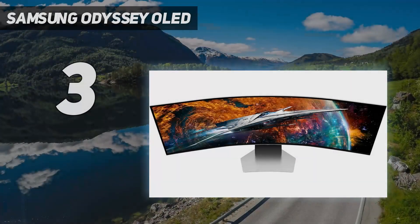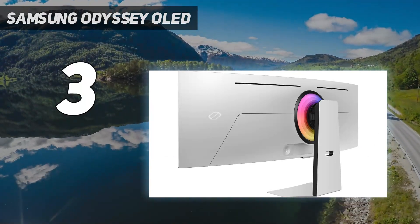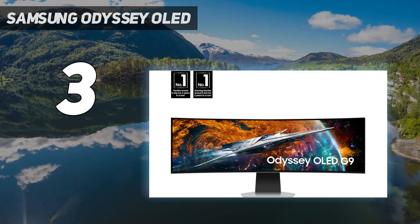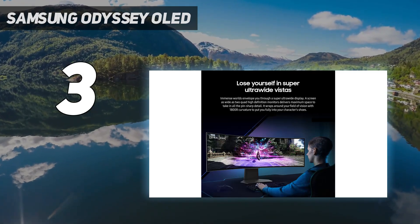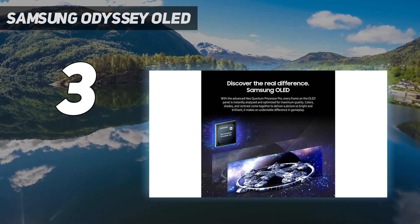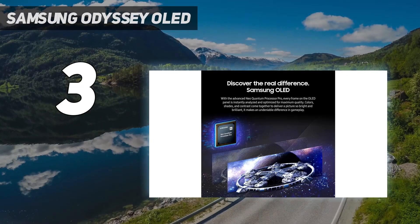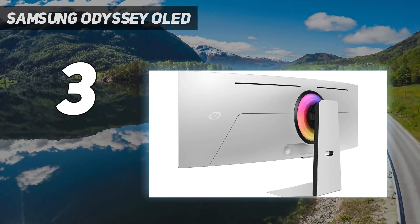At number three: the Samsung Odyssey OLED. The Samsung Odyssey G9 has always been an expensive gaming display, and that hasn't changed with this new refresh. Now with an OLED panel, this refresh to the line is probably even worth the investment, improving on its predecessor in nearly every way. When paired with the right graphics card — you're going to need a powerful PC to drive this one — titles like Forza Horizon 5 and Doom Eternal looked absolutely phenomenal during our testing, especially with that ultra-wide 32:9 aspect ratio.